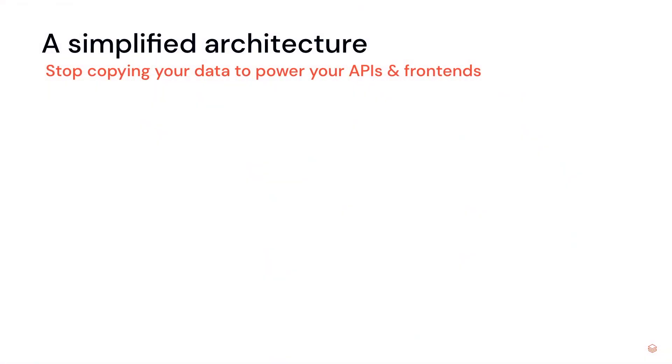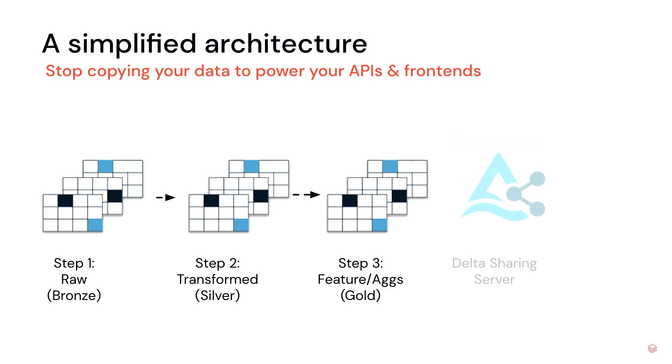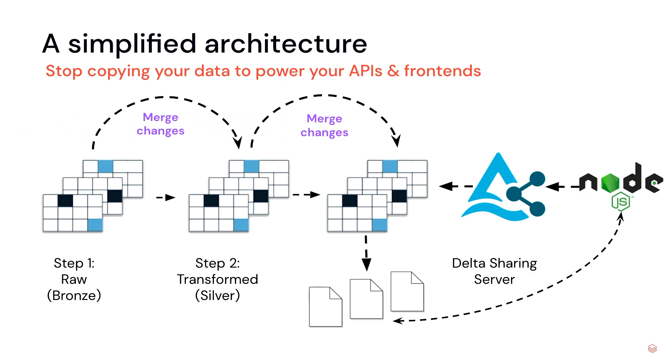How can Delta Sharing simplify our architecture? What if we still use our medallion architecture of raw, silver, and gold layers, but instead of copying out the final data into a key-value store, we use Delta Sharing to provide an API layer over the latest data within our data lake? We can enable front-end systems using Node.js or React to send shared queries to our Delta Sharing server, read the latest data as it changes, and bring their own compute. Simultaneously, we can continue to update the data in the lake — adding business rules, validation logic, or batch predictions — while front-end or APIs continue to read the latest data.